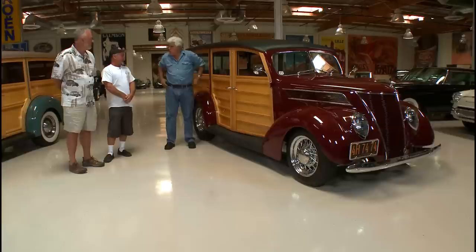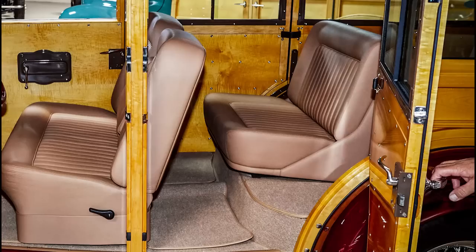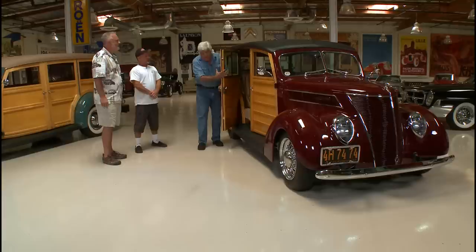If this were a stock car with a steel body it might weigh 3,400 to 3,600 pounds — how much heavier is the wood? I think they're probably about the same. Unless it's a big bulky car like a Chrysler with big thick doors — these are really skinny doors. Open it up and there's not much to it — it's like a closet door. On the later model ones they start getting really big. What kind of wood is this? It's mahogany.